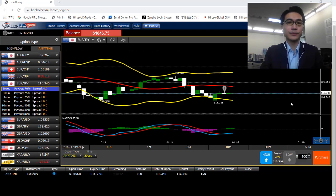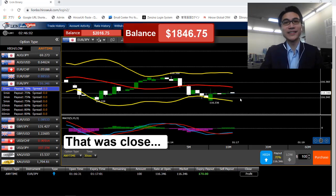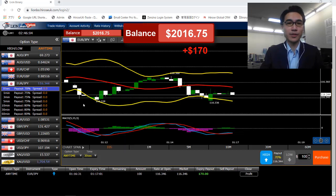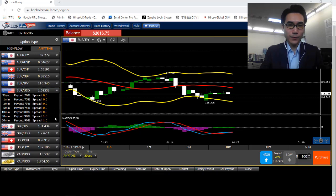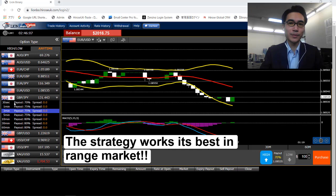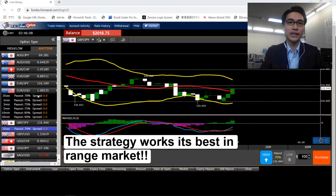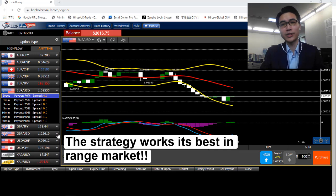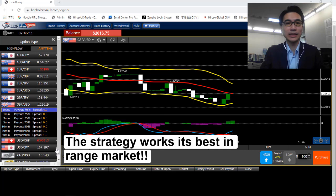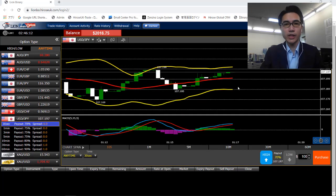Last few seconds — this is actually really close, but I ended up in profit again, so $170 in profit. For this strategy, I actually like it when it's in a range market because the price moves up and down, and when they touch the upper band I place low, when they touch the lower band I place high, combined with the MACD. Actually, quite a lot of trading chances if the price is in a range market.